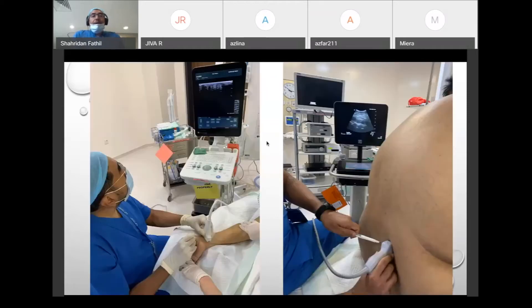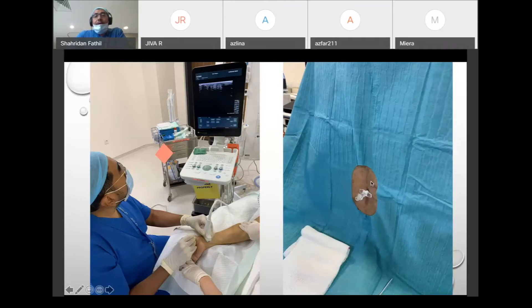On the left I'm trying to cannulate an artery of this elderly patient, which was quite difficult using the landmark technique. On the right is actually the heaviest patient I've had — a 170-odd kilo gentleman who was really indicated for central neuraxial block, where a GA would probably be high risk.